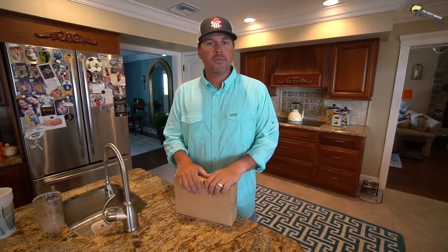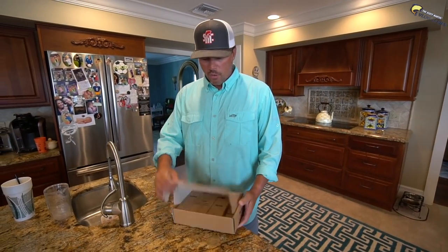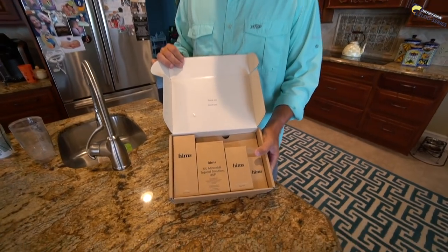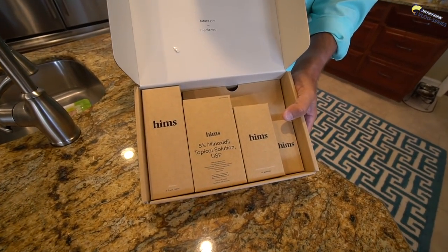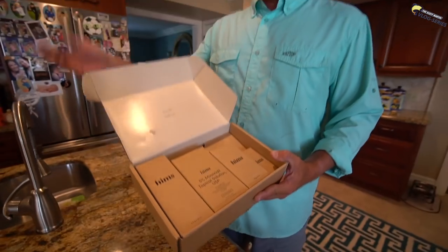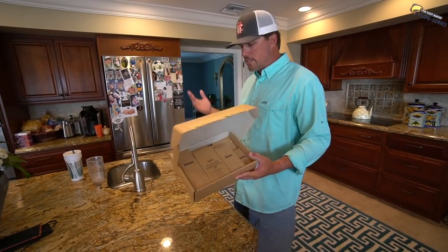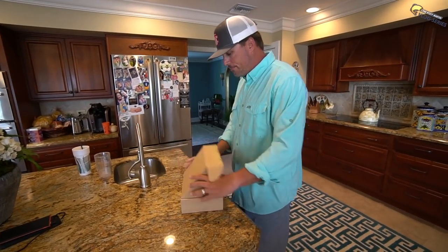You know what else is awesome? I just got another shipment of Hims in. What is that? You saw me talking about it not too long ago. It's basically my comprehensive hair kit. There's shampoo, minoxidil — I can barely even pronounce this stuff — gummies, and all kinds of crazy stuff.